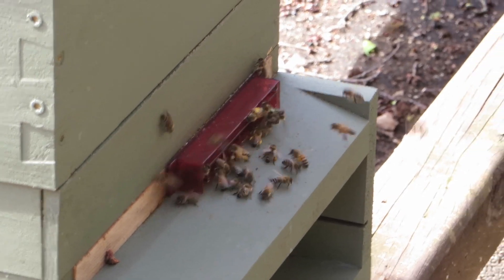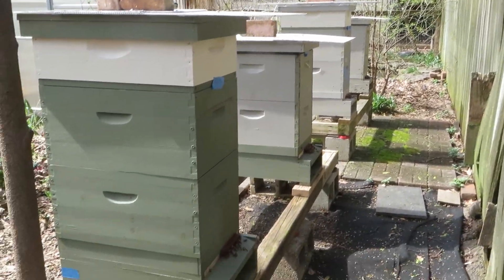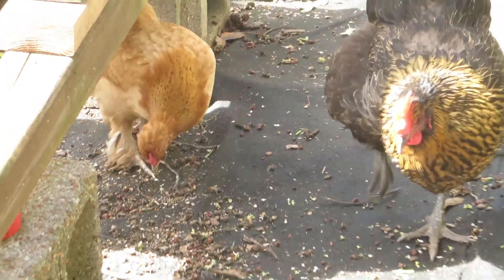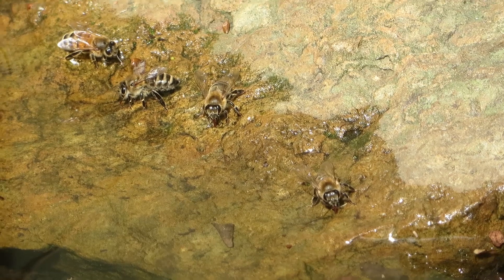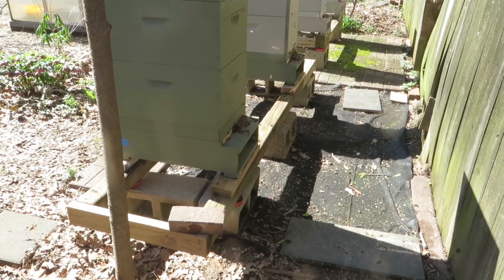Just look — everybody's out and about this morning. This chicken's eating all the pollen that the bees dropped. It's a really nice warm day here on Saturday, lots of bees out flying — not sure if you can see them in the sky, but a lot of them coming and going.